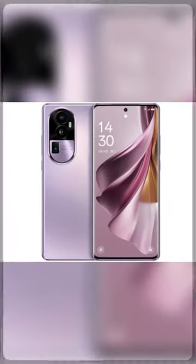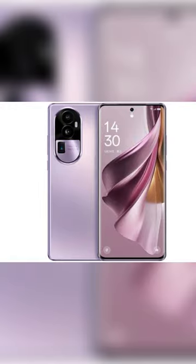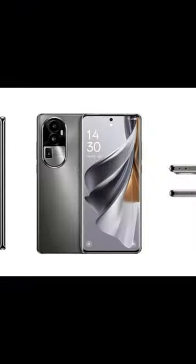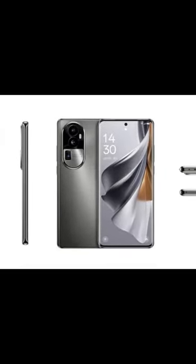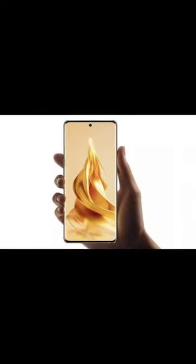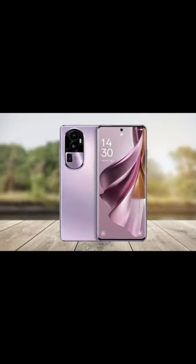The Reno 10 Pro Plus will sport a 64MP periscope zoom lens along with a 50MP Sony IMX890 main camera sensor and an 8MP IMX325 ultrawide. Selfies are captured by a 32MP snapper. It is expected to come with a beautiful 6.74-inch QHD display with a 120Hz refresh rate, and a 4700mAh battery with 100W wired charging.